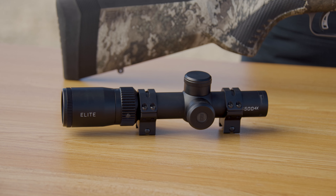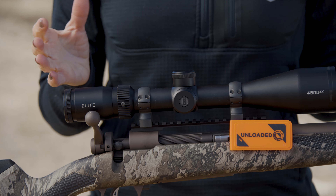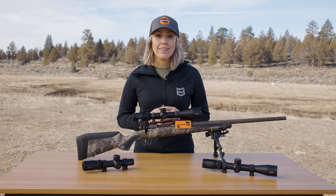Now in the world of hunting scopes, there's an overwhelming amount of choices out there. These are just a few basic offerings that get the job done wherever your next hunt takes you. If you have any questions on optic choices, feel free to comment below and thanks for watching Hunters Connect.